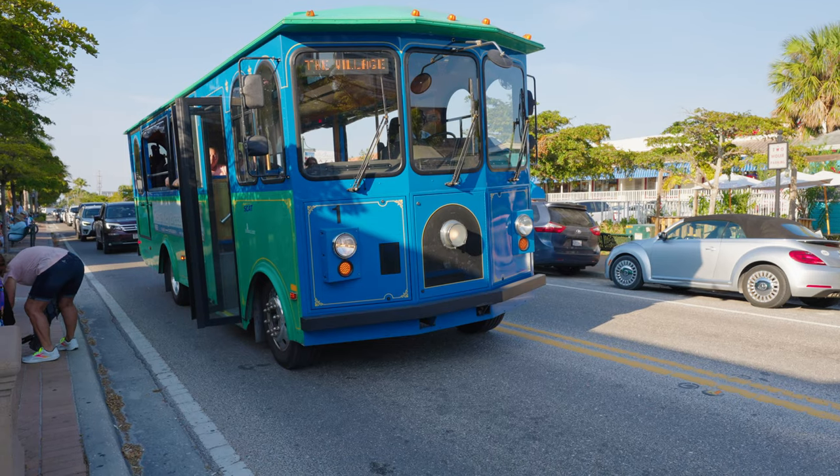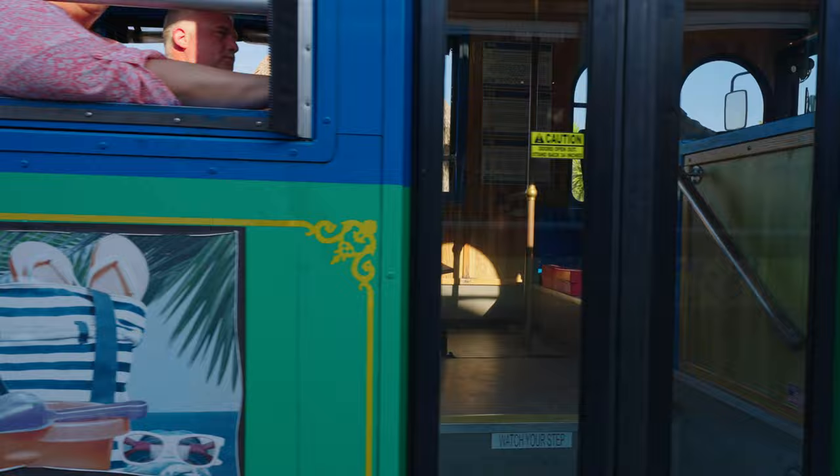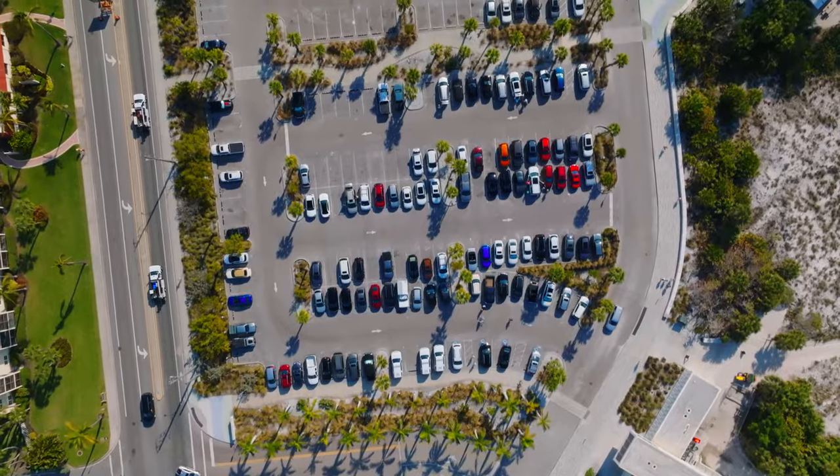Getting around Siesta Key with a car is pretty easy, but parking is a different story. We've seen a trolley on our travels thus far, and it looks like it will run the majority of the island — from the village down to Turtle Beach. That would probably be the preferred hop-on hop-off option if you're not wanting to battle the parking lots.